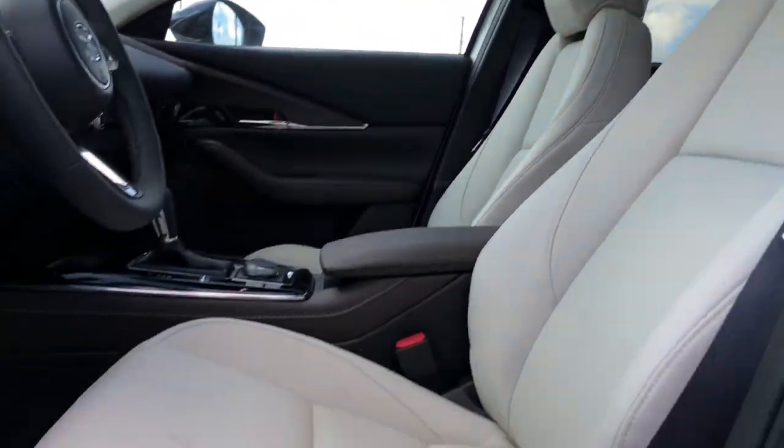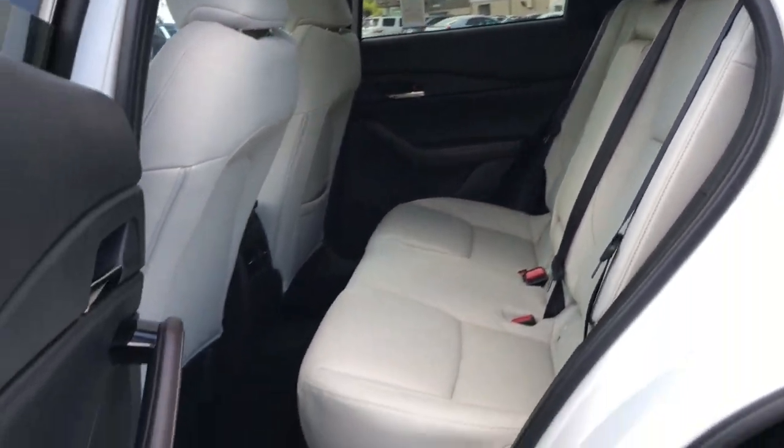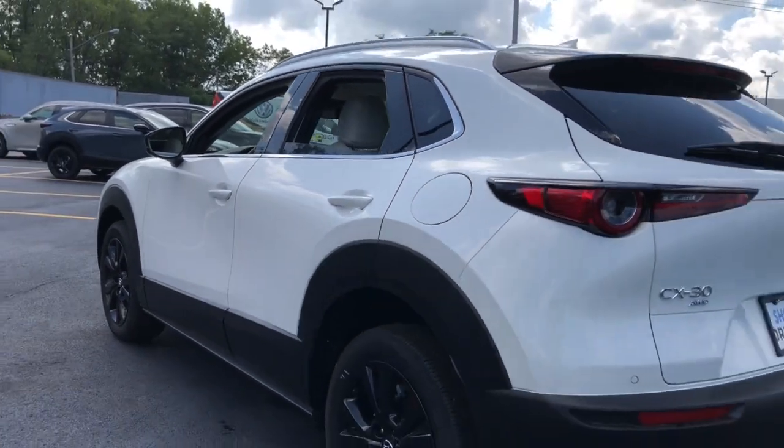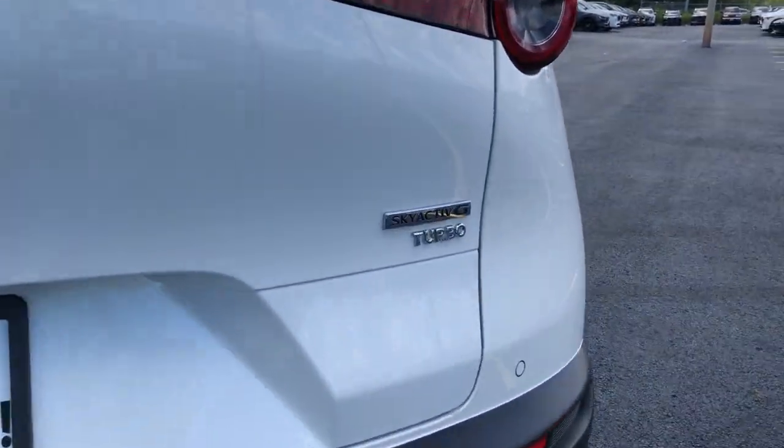Heated steering wheel, Apple CarPlay and/or Android Auto, Head-Up Display, Heated Driver Seat, Navigation System, Keyless Entry, Moonroof, Heated Mirrors, Satellite Radio, Power Lift Gate.